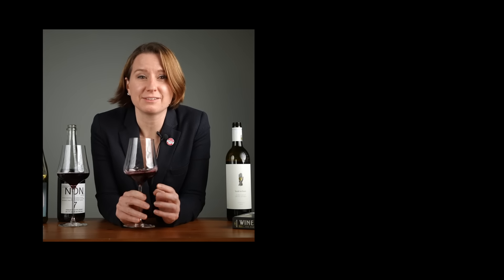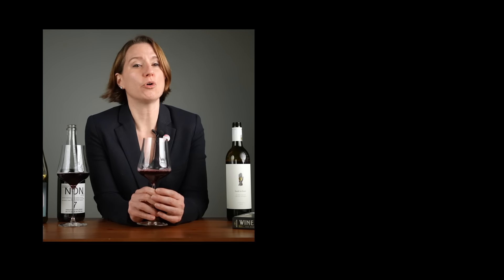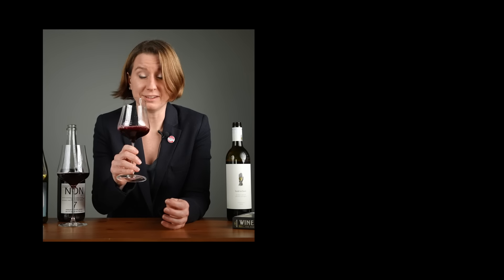And if you like this episode, send Wine Folly some love. Share this with somebody who wants to learn more about wine and alcohol-free wine at that. And if you want to learn more about wine, be sure to subscribe to the free wine newsletter at WineFolly.com. Until next time, happy tasting. Peace out.